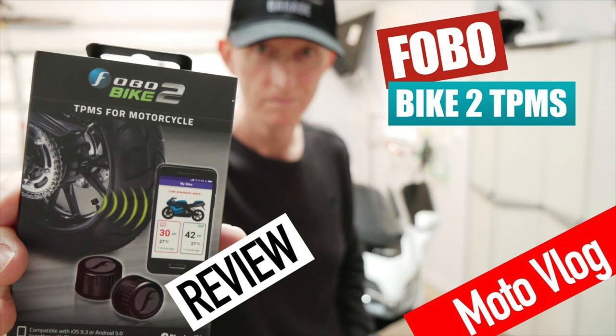I had a really bad flu in February. Some of you may remember when I got off the cruise ship in February — Ricky and I both were really sick. That knocked me out for about two to three weeks, so I wasn't able to do any videos. But then we came back with a FOBO Bike 2 TPMS system review.